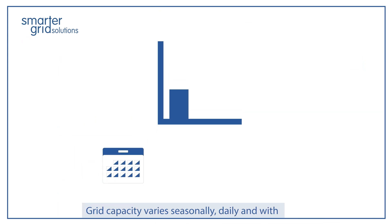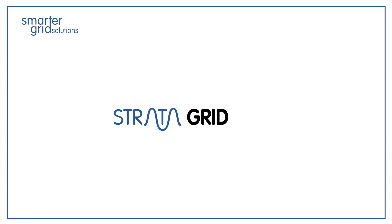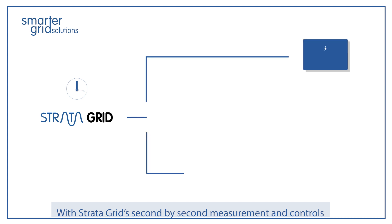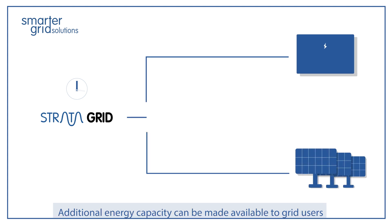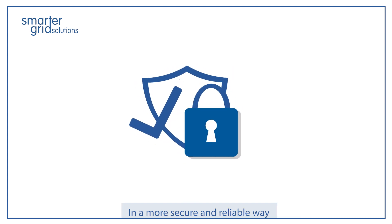Grid capacity varies seasonally, daily, and with changing renewable energy production and consumption patterns. With StrataGrid's second-by-second measurements and controls, additional energy capacity can be made available to grid users in a more secure and reliable way.